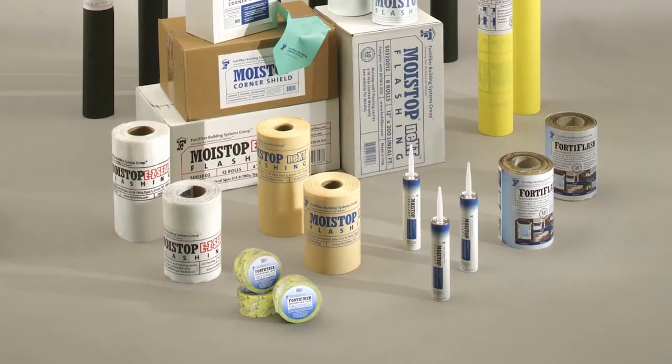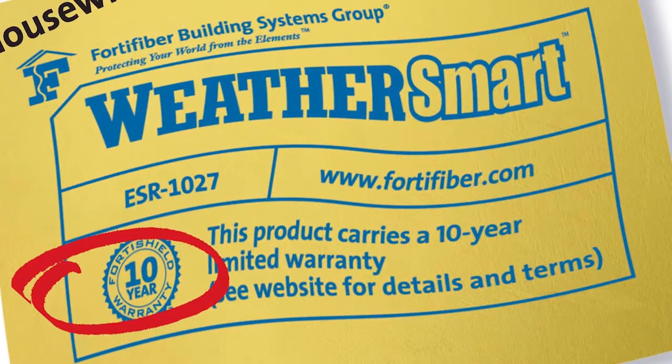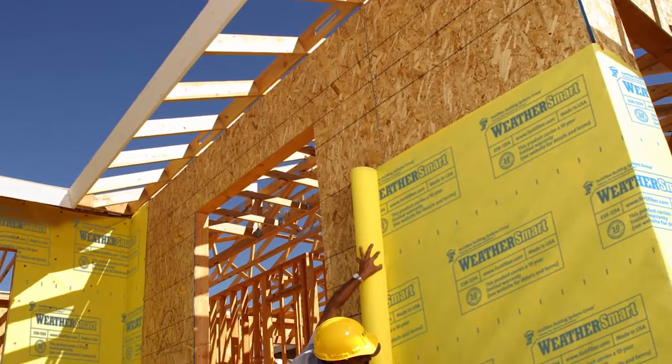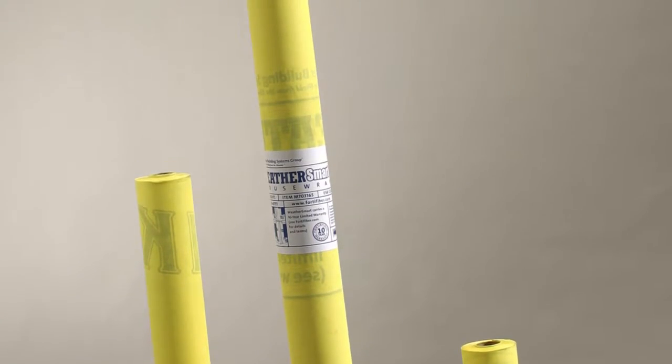Part of the complete moisture control system, WeatherSmart represents the next generation in house wrap technology that employs an advanced breathable polymer technology — one that delivers the ideal balance between breathability and water protection so it can be used in any climate and behind most exterior claddings.